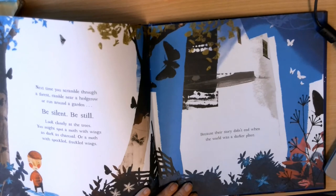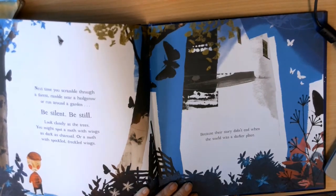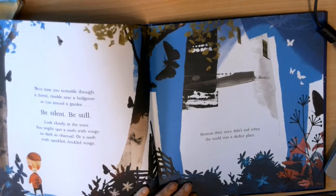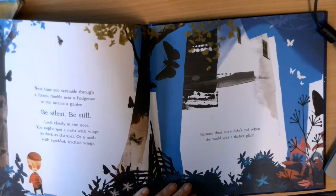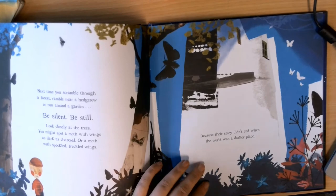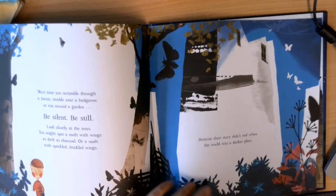Next time you scramble through a forest, ramble near a hedgerow or run around a garden, be silent, be still. Look closely at the trees. You might spot a moth with wings as dark as charcoal, or a moth with speckled, freckled wings. Because their story didn't end when the world was a darker place.